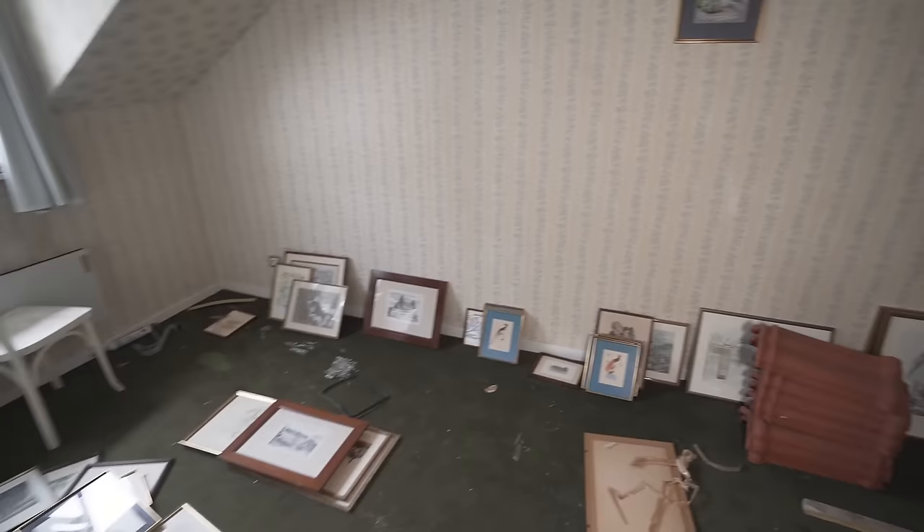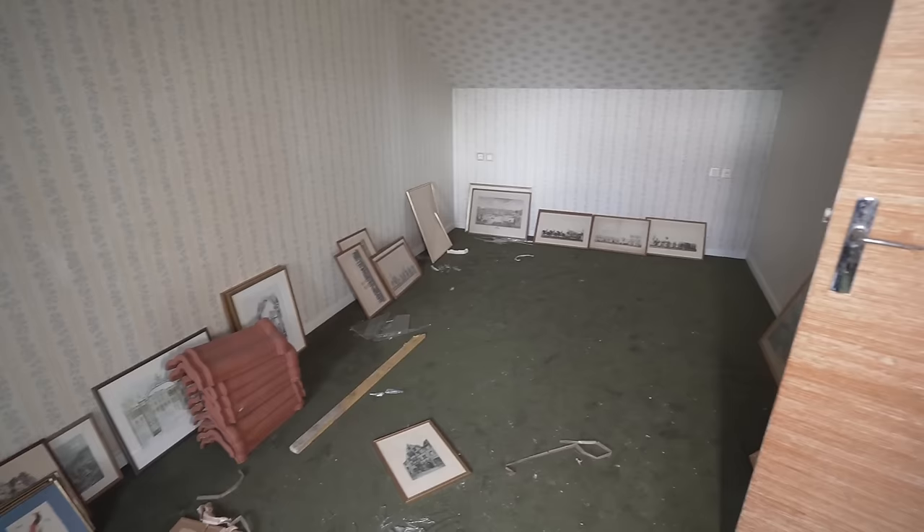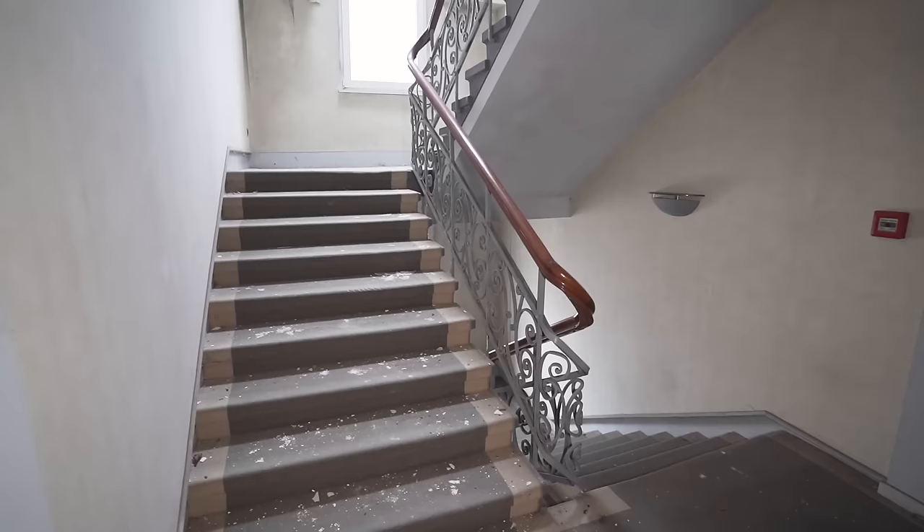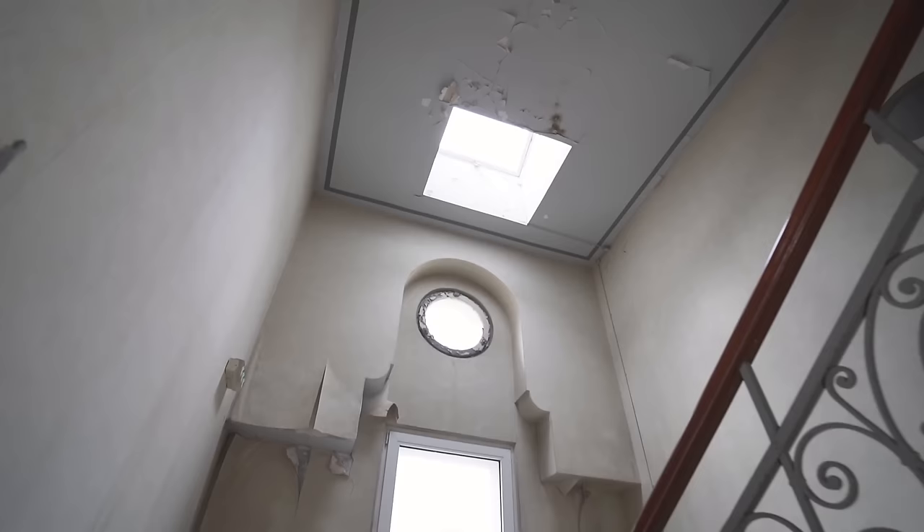And then to the right here we have one last little room — I think this was more like the family suite, where you could put the children here and the mother and father would sleep over to the side. Now it's time to wander up to the last floor of this place.